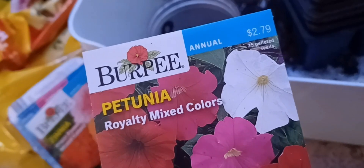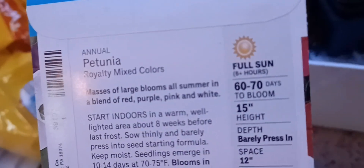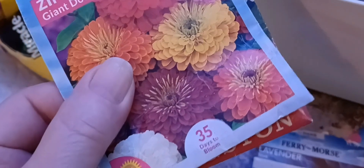I just bought these at a buy one get one half off sale, two new ones. The ones I've already planted take 50 days, 60 to 70 days. I planted zinnias — 35 days, is that what that says down there? So okay, so I will have some flowers.